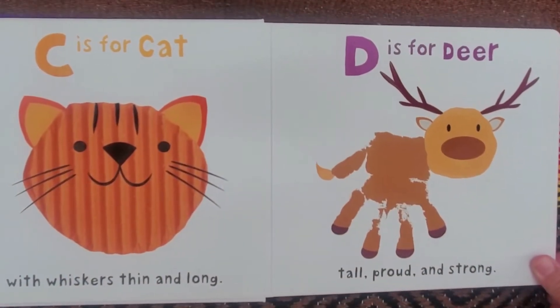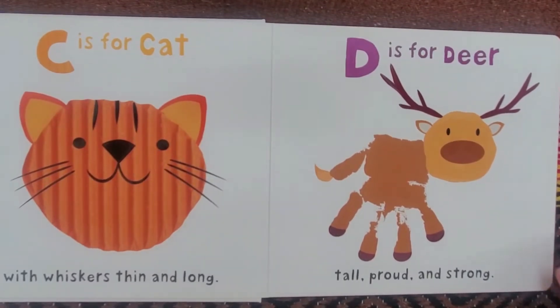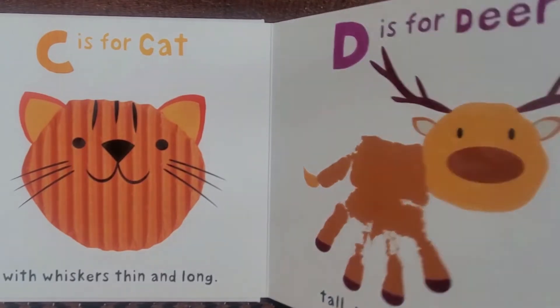C is for Cat with whiskers thin and long. D is for Deer, tall, proud, and strong.